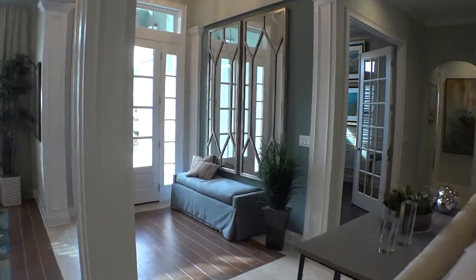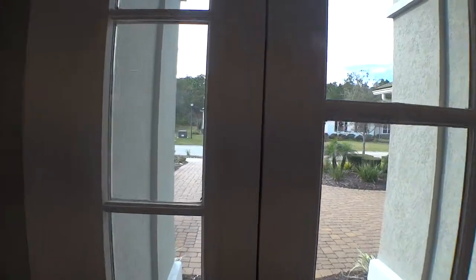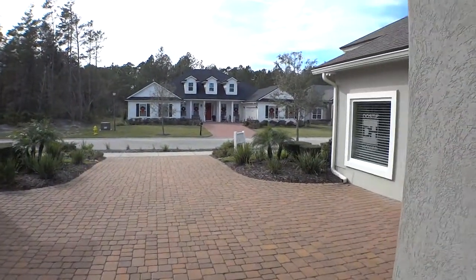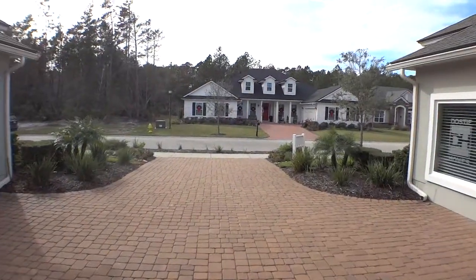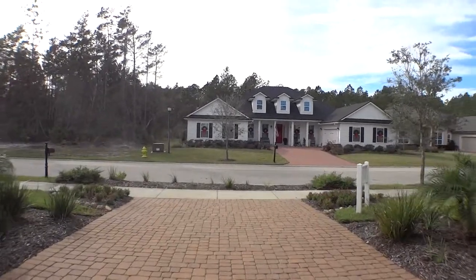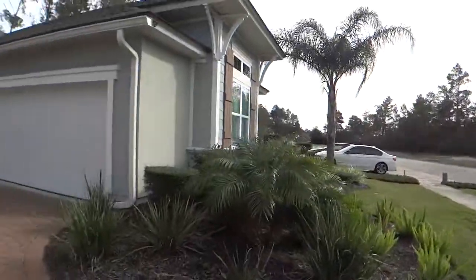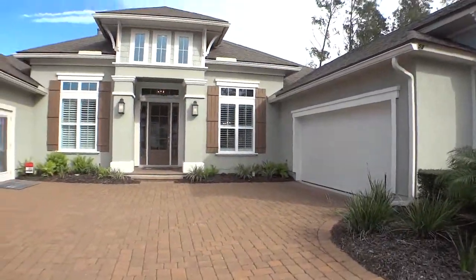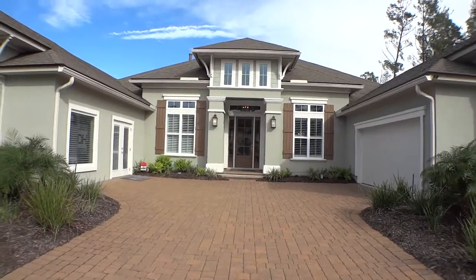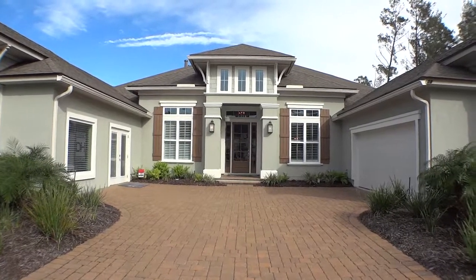Let's step back outside for one final look at the front of the home. As always, we appreciate you watching our home tours and we appreciate being able to help give you a resource to find good information. This is the Riverside model by Dosti Homes, their coastal elevation. We appreciate Sharon and I appreciate you guys looking in — have a wonderful day, thank you.